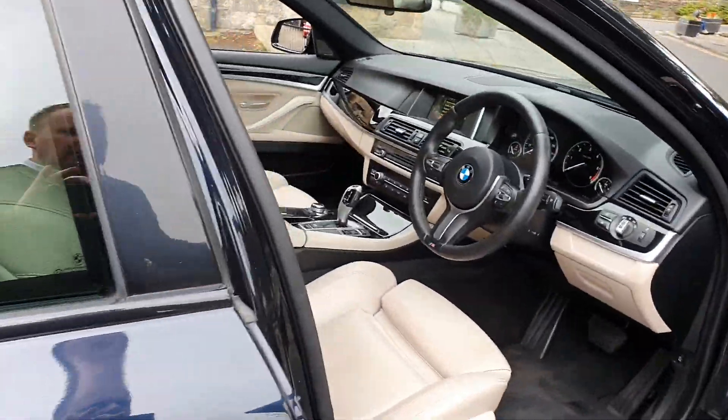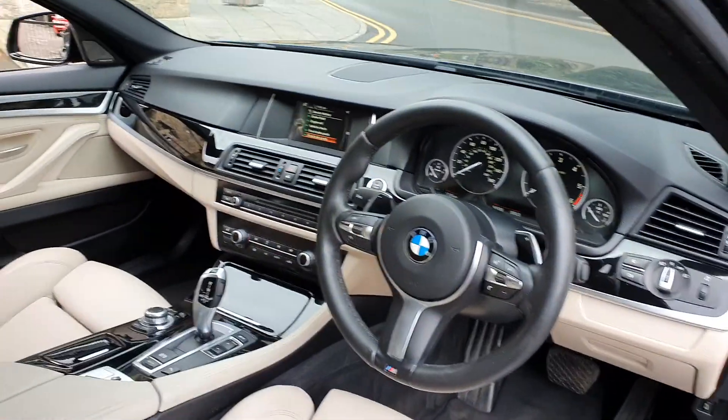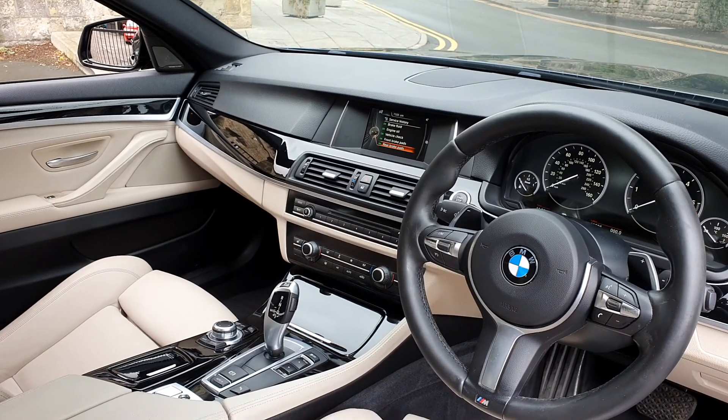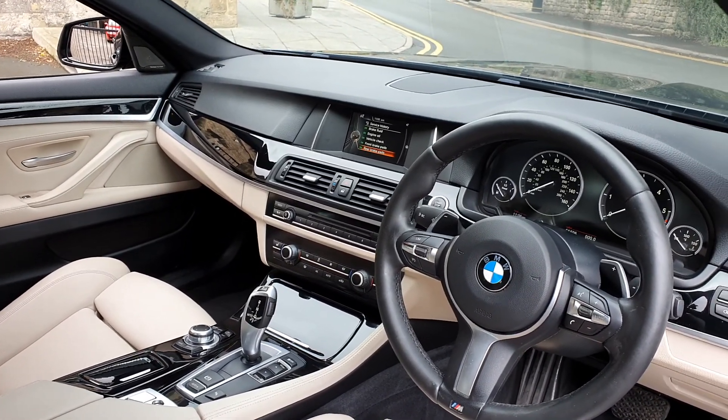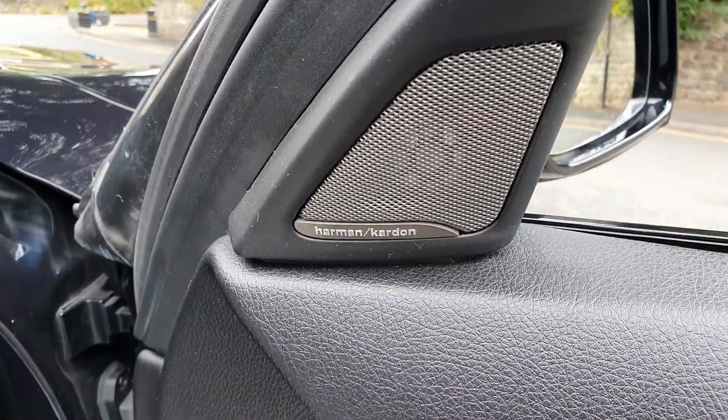What I particularly like with dark coloured cars, especially BMWs, is the ivory white interior. Lovely inside this car — we've got gloss black panels, heated seats, sat nav, and the Harman Kardon upgraded speaker package as well.